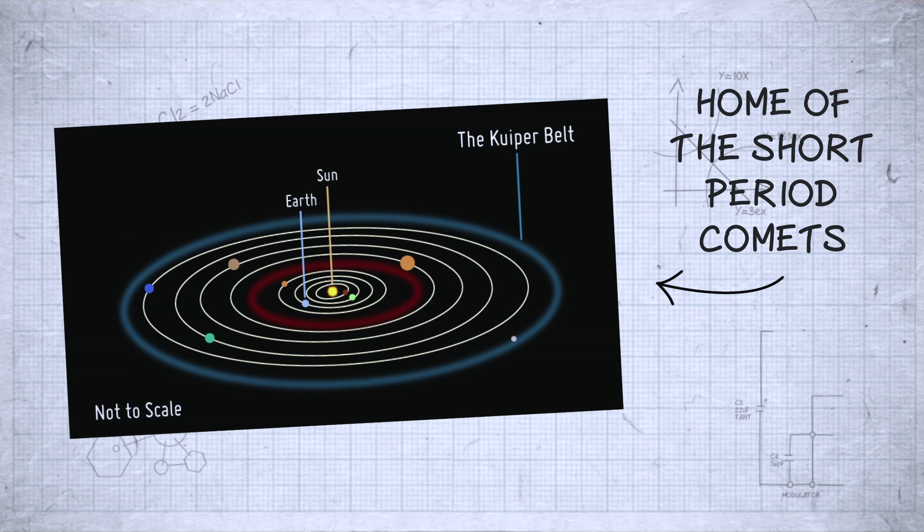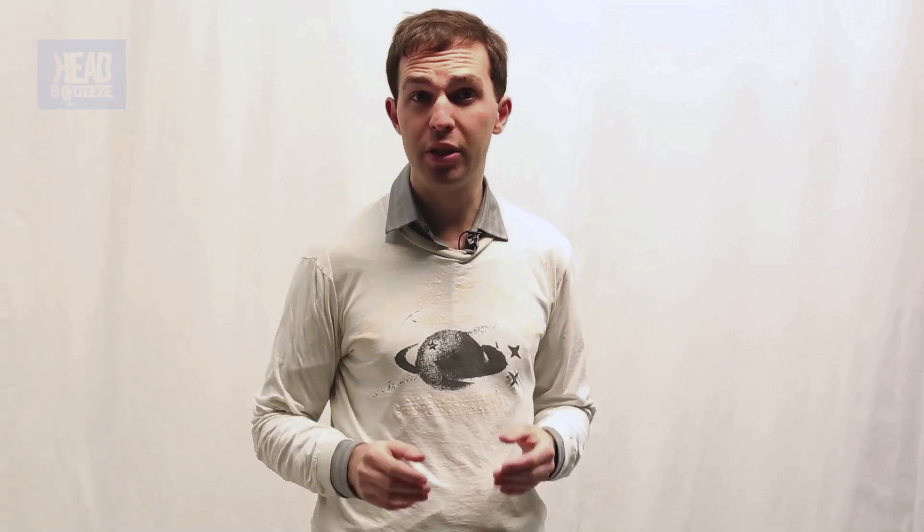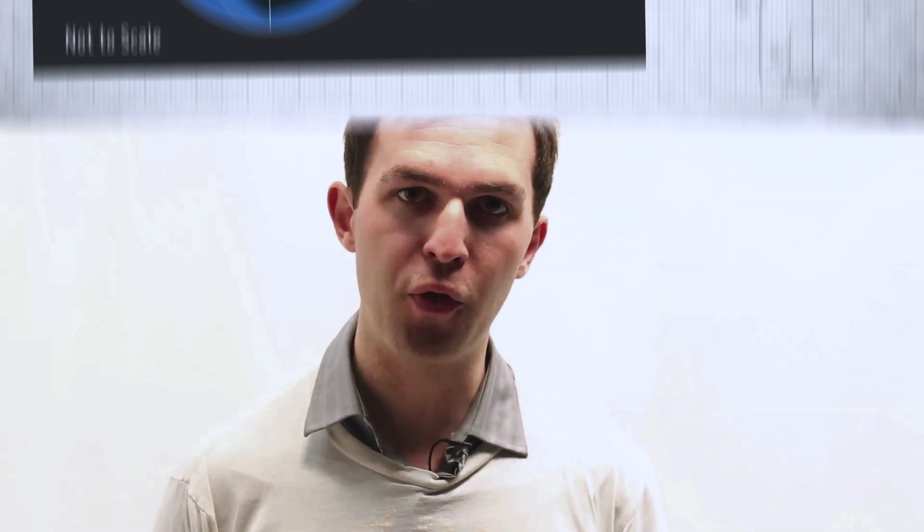The Kuiper belt is a region beyond the orbit of Neptune that is a bit like the asteroid belt between Mars and Jupiter, except it's 20 times bigger and it contains Pluto. On the other hand, long period comets are thought to come from the Oort cloud, a giant sphere that we think surrounds the solar system, full of icy bodies, some 50,000 times the distance between the Earth and the Sun away from us.